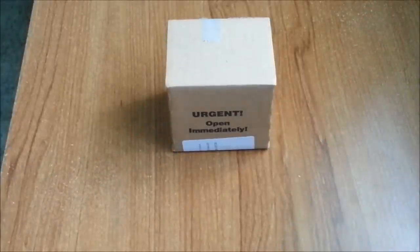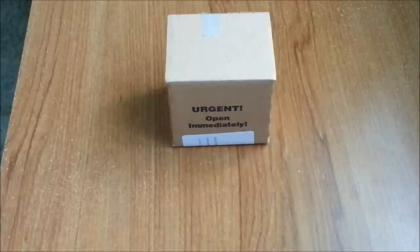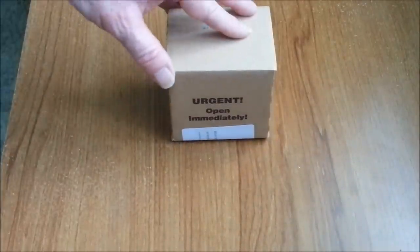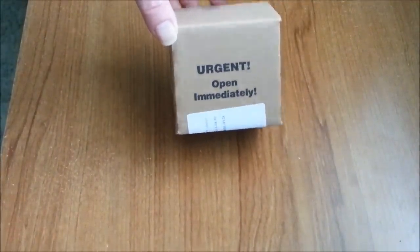The caterpillars have arrived from Insect Lore. I requested them to be sent on a Tuesday and they've arrived today on a Thursday, so it's taken two days to deliver, which is great. As you can see, there's an urgent notice to open immediately, so let's take a look at what's been delivered.